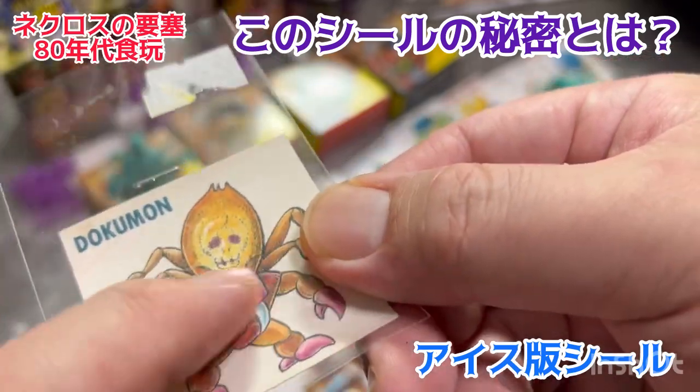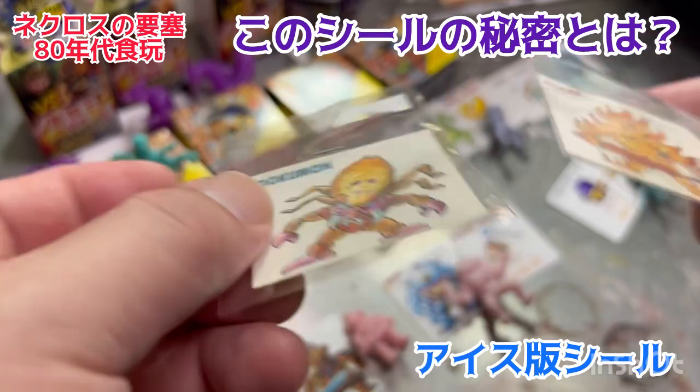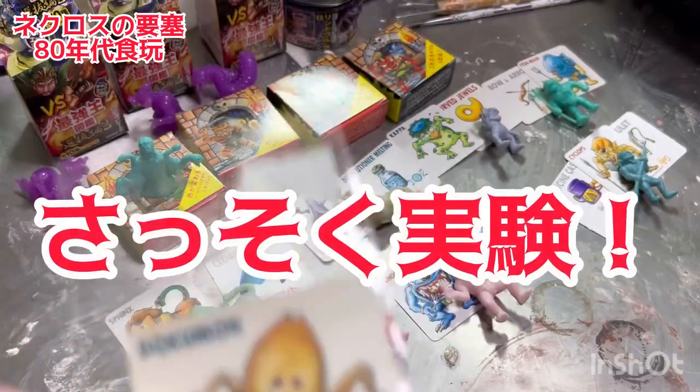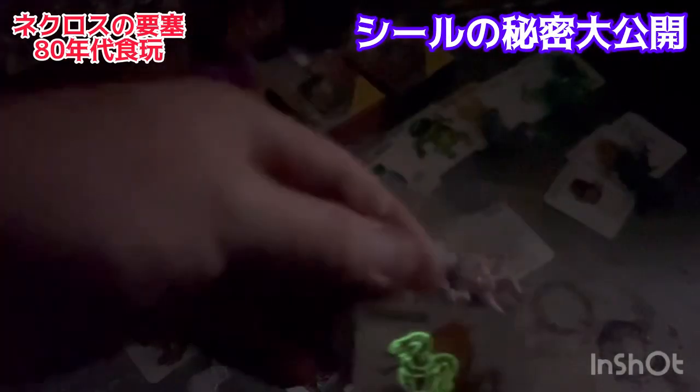実はこのシールの上に蓄光素材・蓄光塗料でちょっとエンボス加工みたいなのされてるんですよ。なのでこの室内の明かりを溜め込んで電気を消すとぼんやり光るはずなんです。ちょっとやってみましょう、これ多分光りますよ。ということで電気消します。